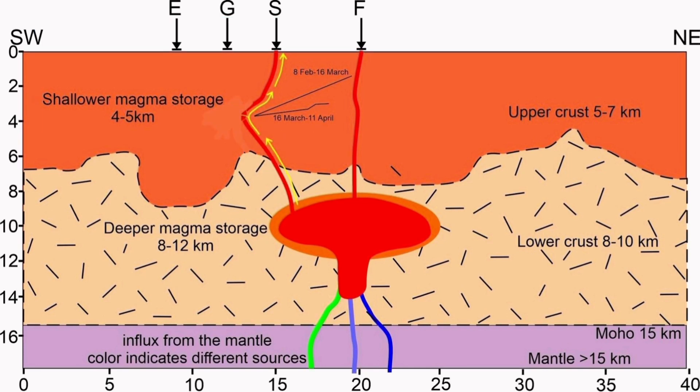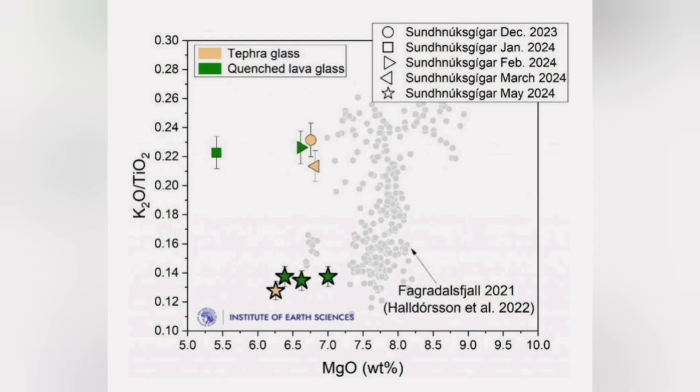But we don't see an eruption. If it doesn't erupt any moment now, it may be reason to conclude that the magma source is coming from a bigger reservoir which has more than 20 million cubic meters of magma capacity.